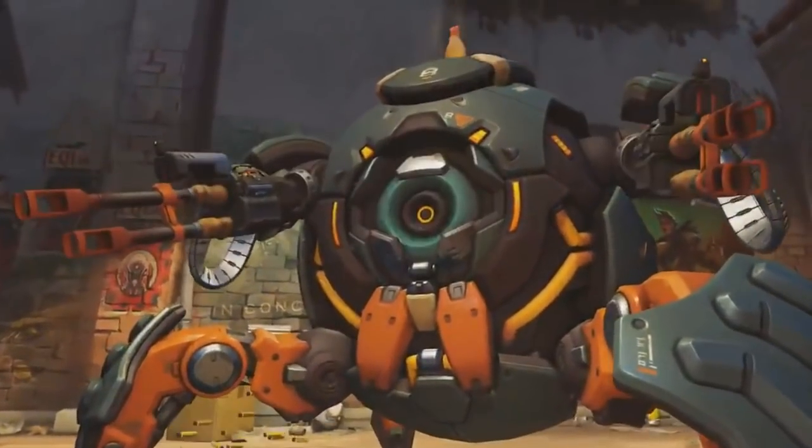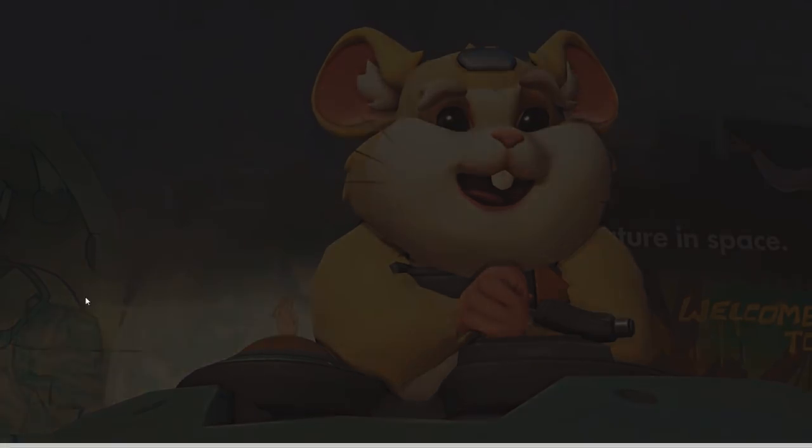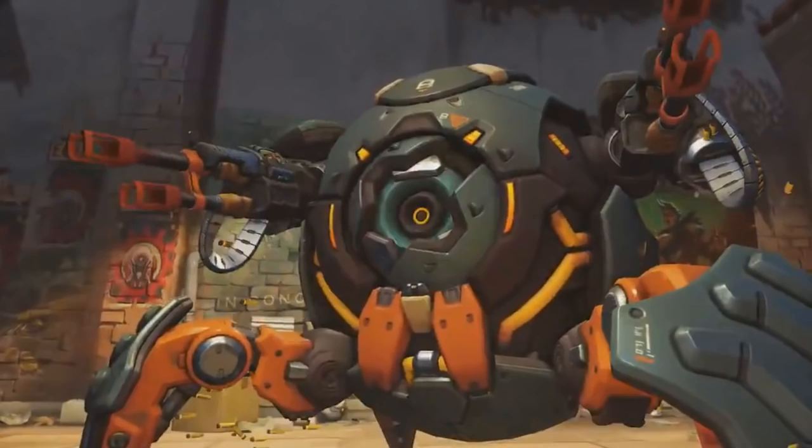Hey guys, my name is Muska and welcome to Overwatch Central. Welcome Hammond, hero 28 to Overwatch. This is Hammond right here — a hamster — and this was revealed on the Play Overwatch Twitter just a few minutes ago. Hammond is a hamster and he's in this giant ball, and we're going to explain why this all makes sense.